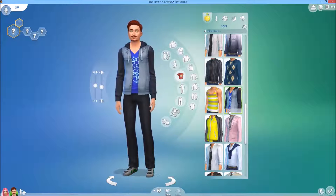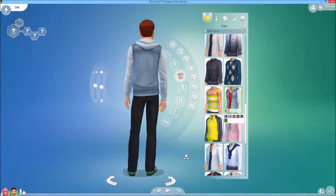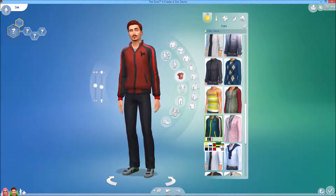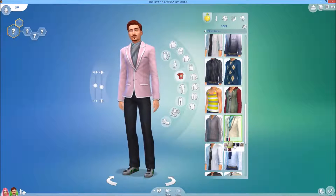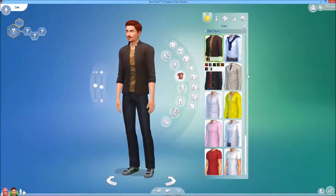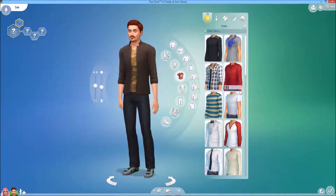So much choice. It will take quite some time for me to get to know all these presets. I think I started here earlier in the video. Anyway, those are the tops, at least for everyday, and I will go through the other categories as well. I think these are most of the tops for men.